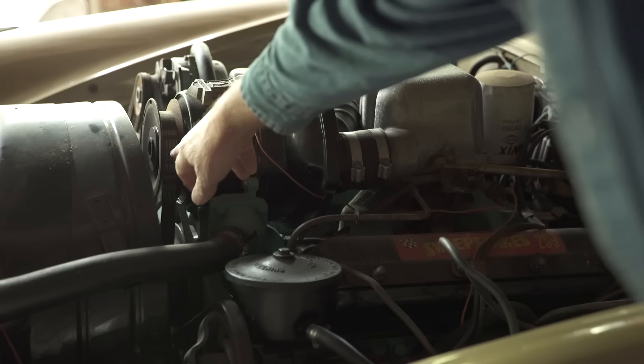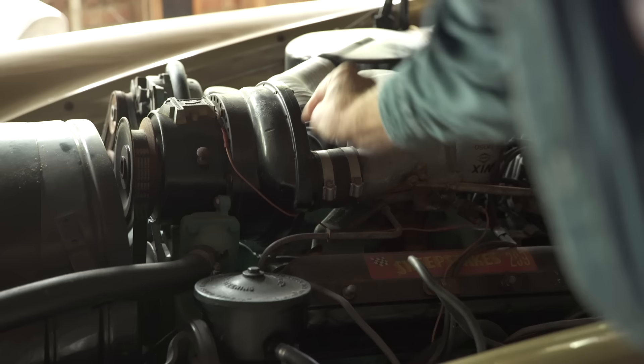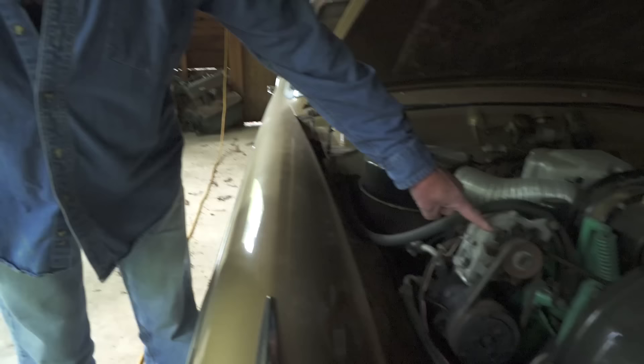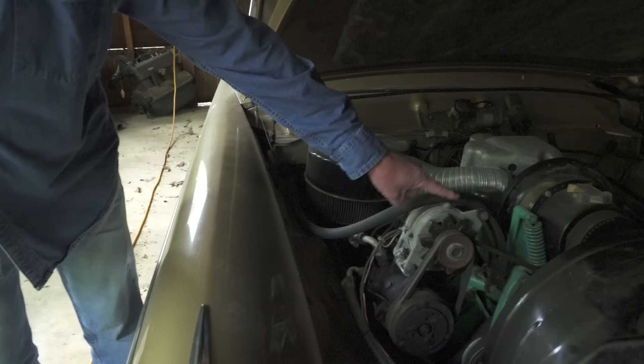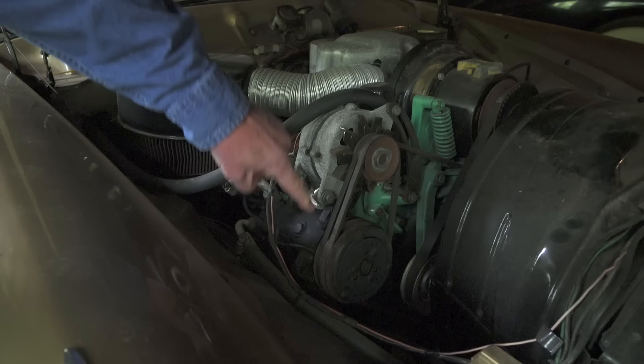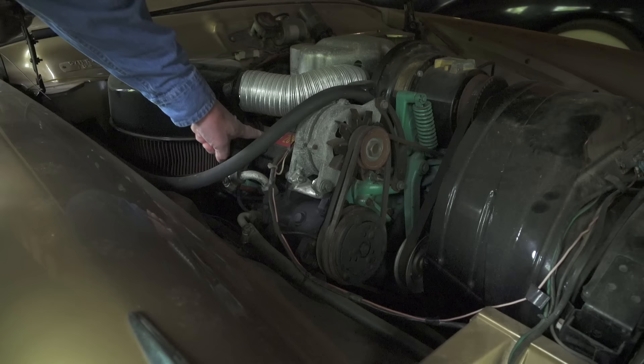Here we have a Studebaker with a supercharger — belt driven off the crankshaft — that drives air through a hose and down into a carburetor. It's a blow-through supercharger. You've got the supercharger driven by a spring-loaded belt, an alternator — originally would have been a generator — and an air conditioning unit. A lot going on with belts here. This was a 289 cubic inch Studebaker motor, not a Ford engine.